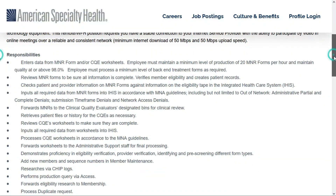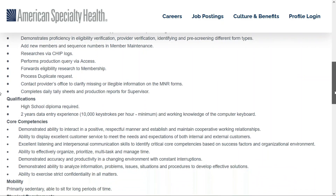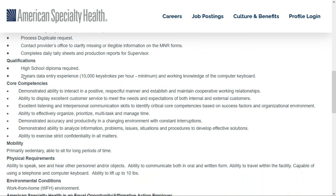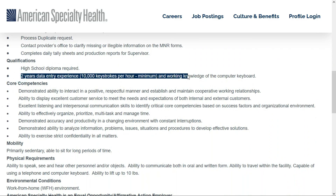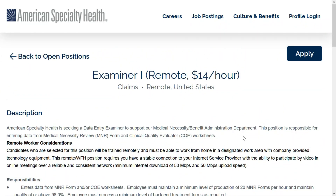Something worth mentioning: if you don't have all the information you need for these forms, you may have to contact providers' offices to clarify missing or illegible information. As far as qualifications, they'd like you to have a high school diploma — that's required — along with two years of data entry experience with a minimum of 10,000 keystrokes per hour, as well as a working knowledge of the computer keyboard.